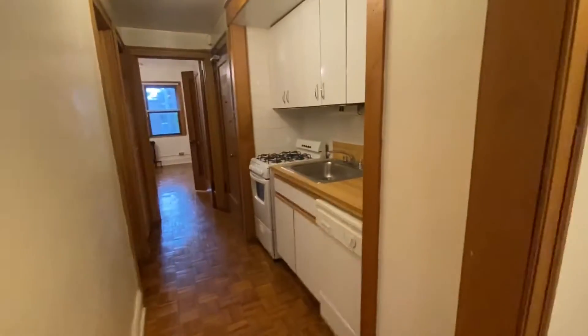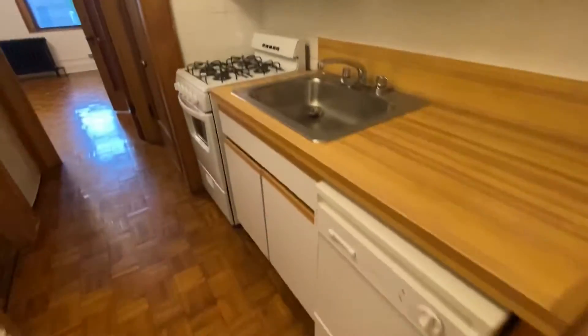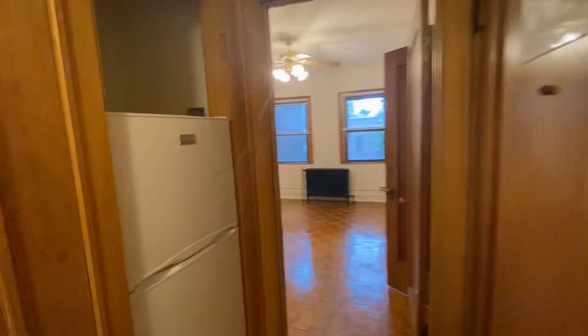Galley style kitchen in the center of the apartment with dishwasher, gas range, and refrigerator.